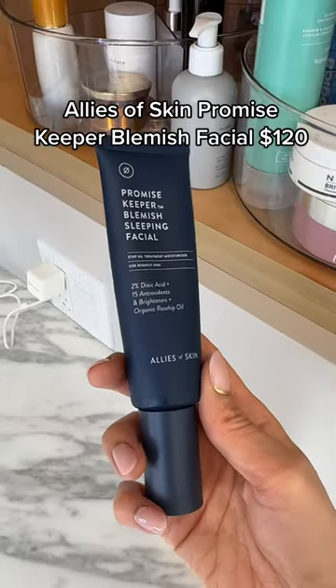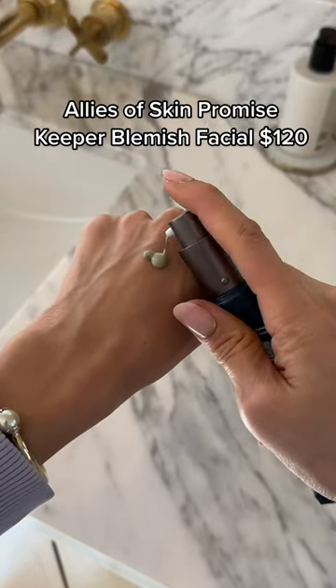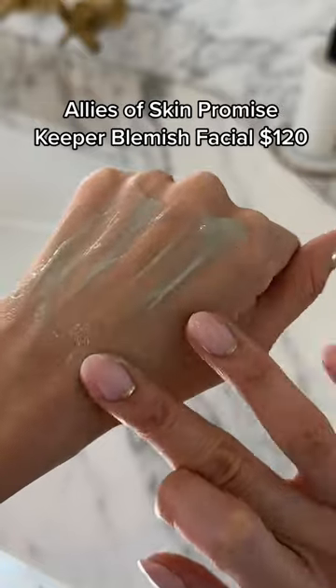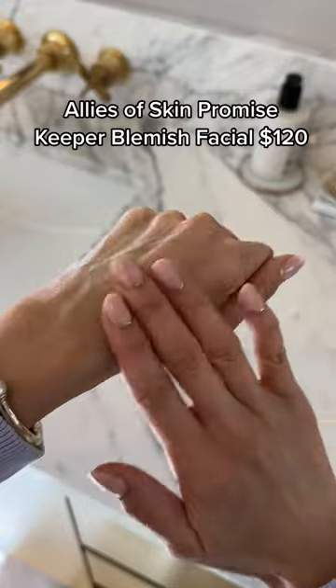Now, pair that serum with the Allies of Skin Promise Keeper Blemish Facial, and you're on your way to clear skin. This overnight mask literally got rid of a pimple on my chin in two nights. The xalic acid works as a powerful antibacterial agent, while caffeine constricts blood vessels so the pimple looks less red, and lactic acid works fast to clear the clogged pore.